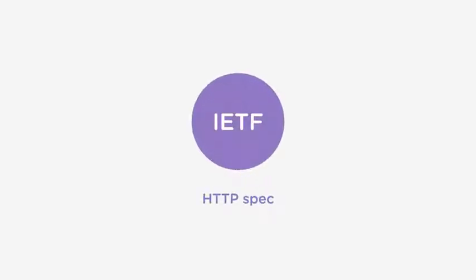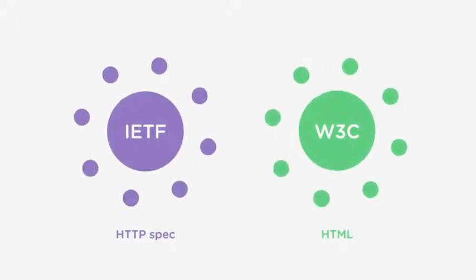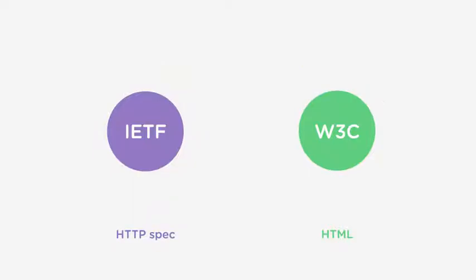There are all sorts of standards created by various bodies around the Internet, like the IETF, who work on things like the HTTP spec, and W3C, who are responsible for HTML. Generally, it's a group of people who theoretically know a thing or two, who come together to hash out standards which everyone can then follow.